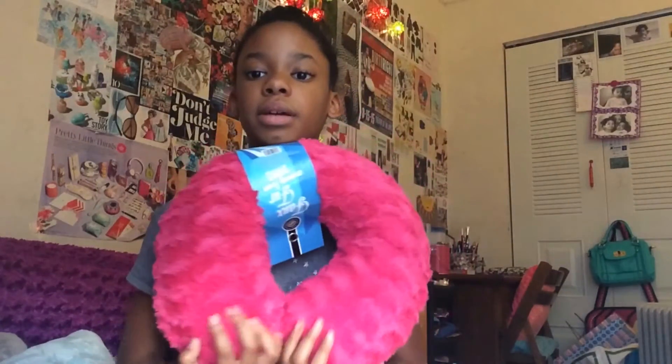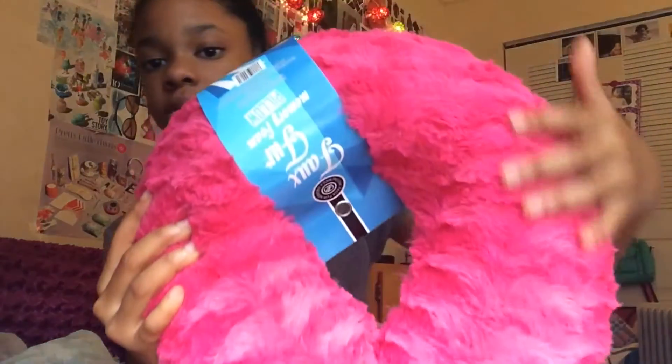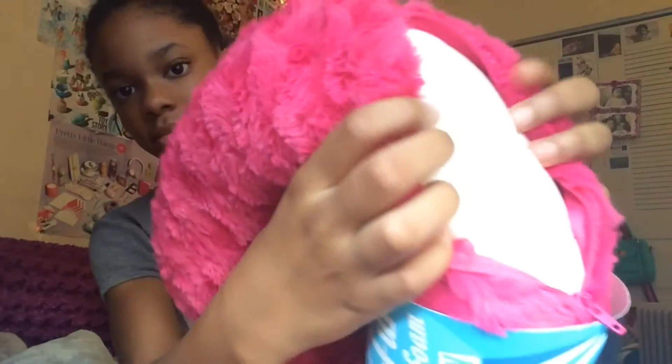On to Five and Below. I got a few things from Five and Below. So first I got this neck pillow with a really soft and fluffy cover and it has memory foam inside. It feels really soft.